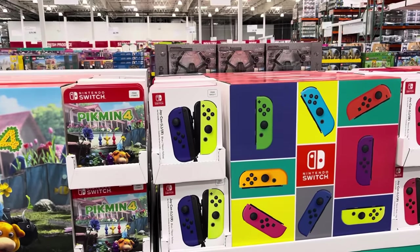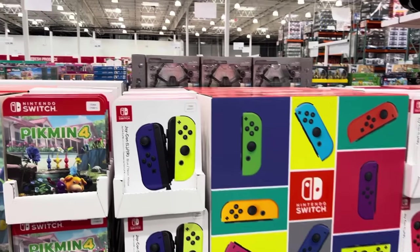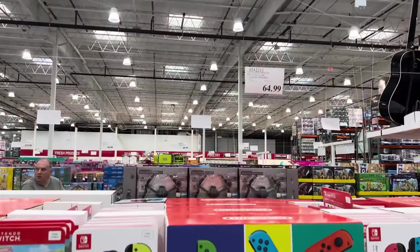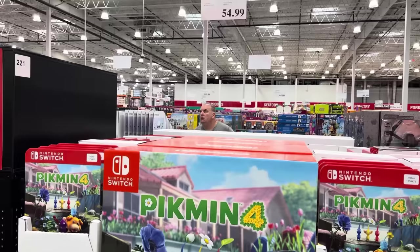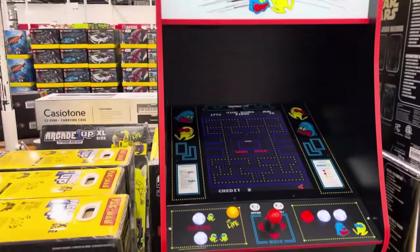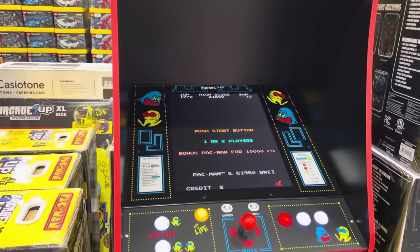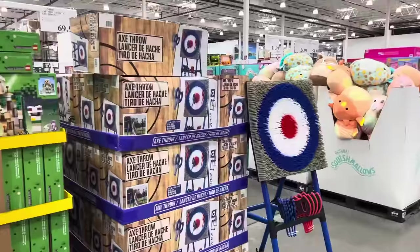Nintendo Switch lovers — $64.99 for Nintendo Switch Joy-Con controllers, left and right, in two color options: purple and green, or blue and red. You also have the option of Pikmin 4 Nintendo Switch game for $59.99. And $599.99 for a Pac-Man arcade game for your house — maybe for the basement or for when the grandkids come over. That does look like a lot of fun.